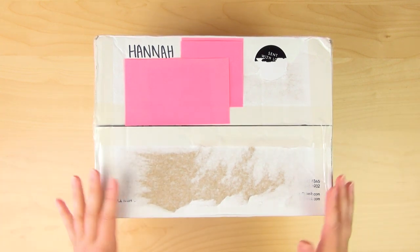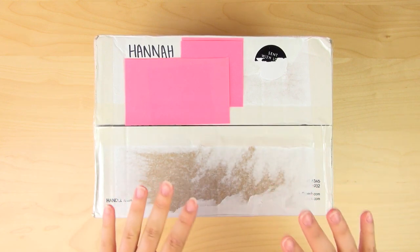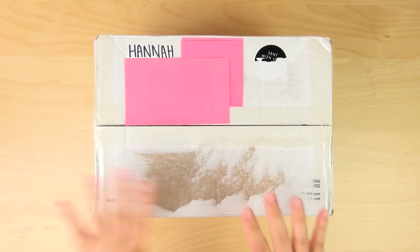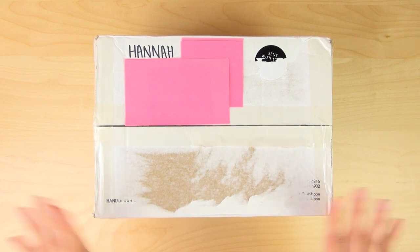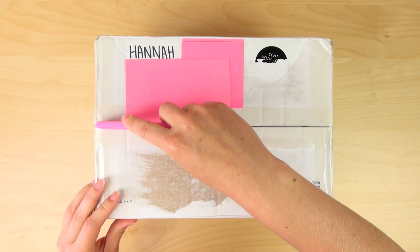The only thing I know about this new collection is that it's called 'Life is Wonderful,' which is a really nice name, but it doesn't really give me any clues — I have no idea of the color scheme. So now I'm just going to dig in, open it up, and see what's inside.